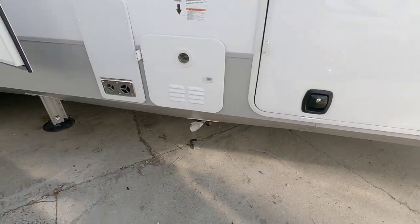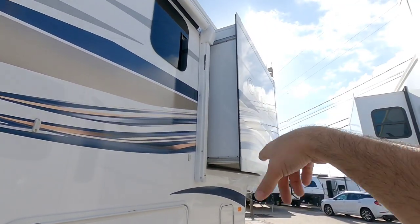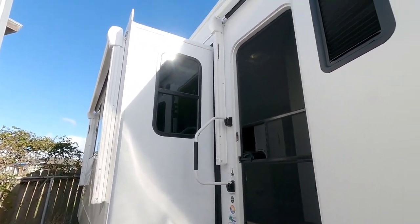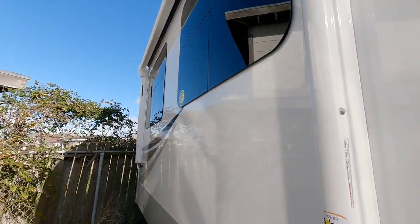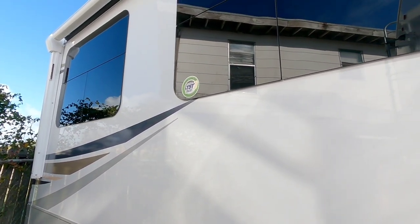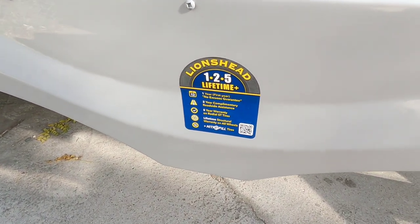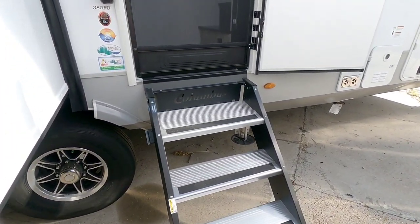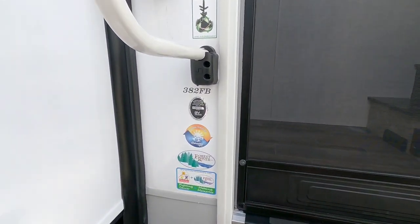Huge slam latch doors — really nice. Outside of your water heater and the outside of your furnace. Has a Schwintech slide up here. You can see some LED lighting on the awning and on the sides. And it has twin awnings — a large one here and then a second awning right over here. All frameless windows, and this does have the TST TPMS tire pressure monitoring system already installed inside the tires. Plus they give you their 125 lifetime warranty. This also has the Moride Step Above step system. Let's take a look inside this 382FB.